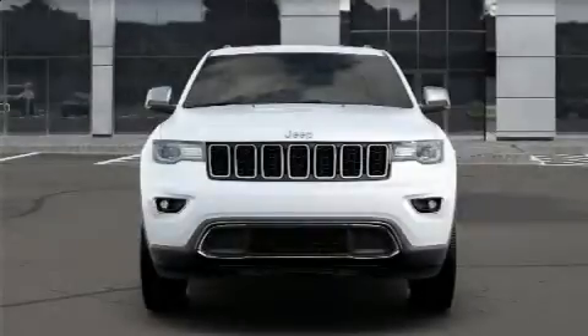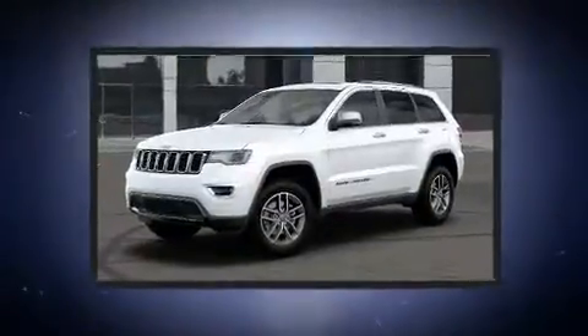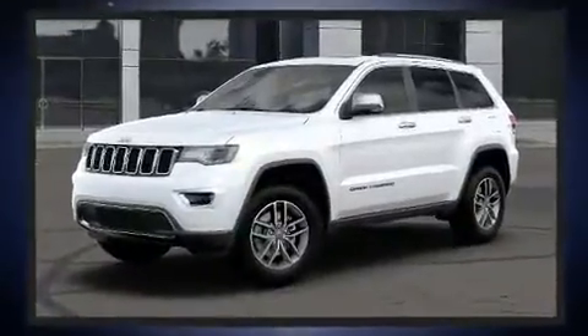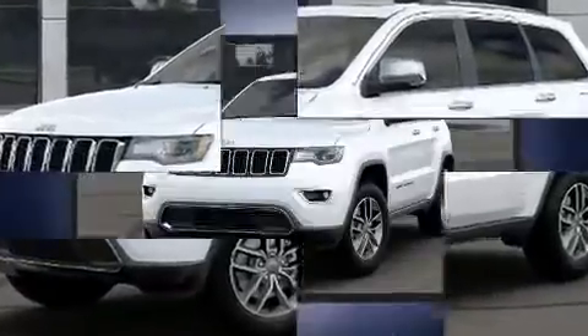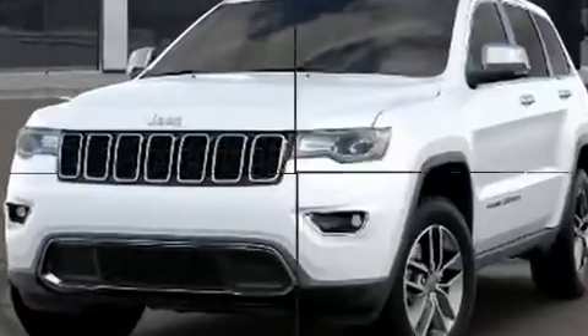Load your family into the 2020 Jeep Grand Cherokee. It's equipped with tons of terrific amenities but it won't break your budget, such as remote keyless entry, power front seats, speed-sensitive wipers, a built-in garage door transmitter, and heated seats.